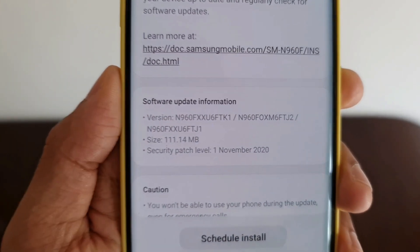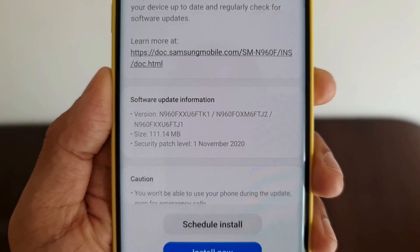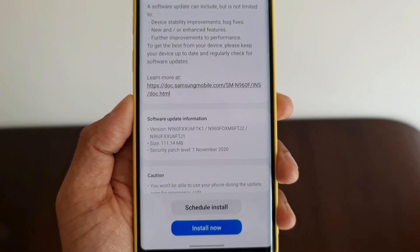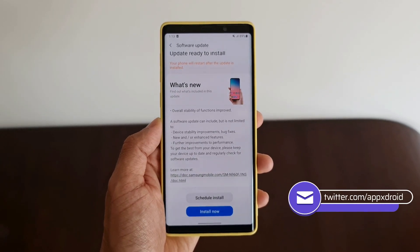As you can see here, the size is about 111 MB and this brings in the November 1st security patch level. You can see the version code on the screen here. We can also see the overall stability of functions improved, and the standard update information is available here. I will download it and let you know if there are any new features added with this update.